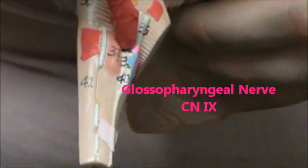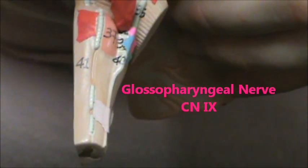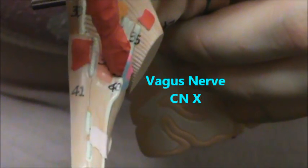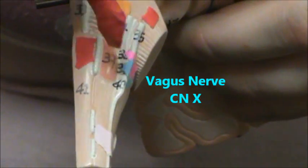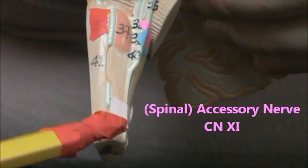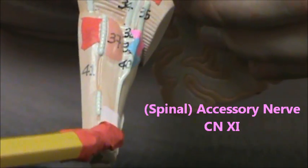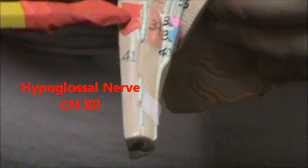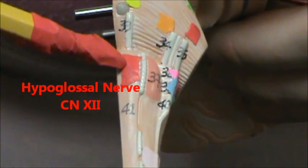Cranial nerve 9 is the glossopharyngeal nerve, and it's right here. Cranial nerve 10 is the vagus nerve. Cranial nerve 11 is the accessory, or sometimes called spinal accessory nerve. And then we're going to finish up with the hypoglossal nerve, which is cranial nerve 12.